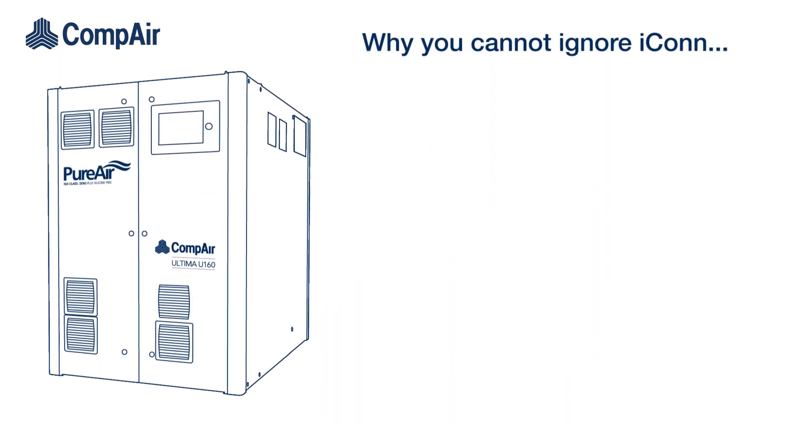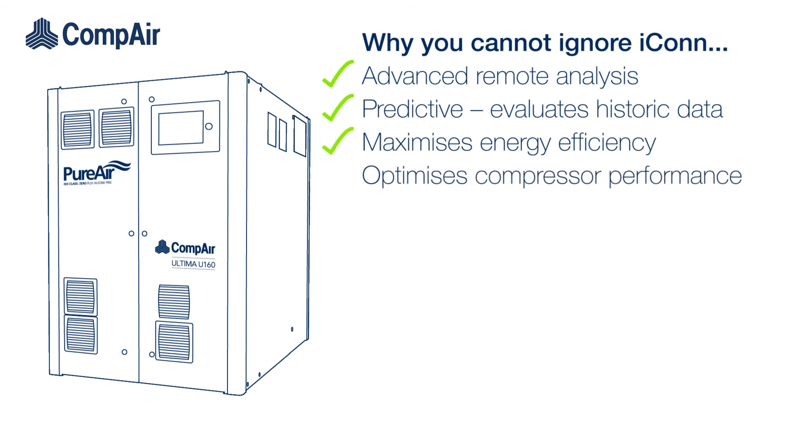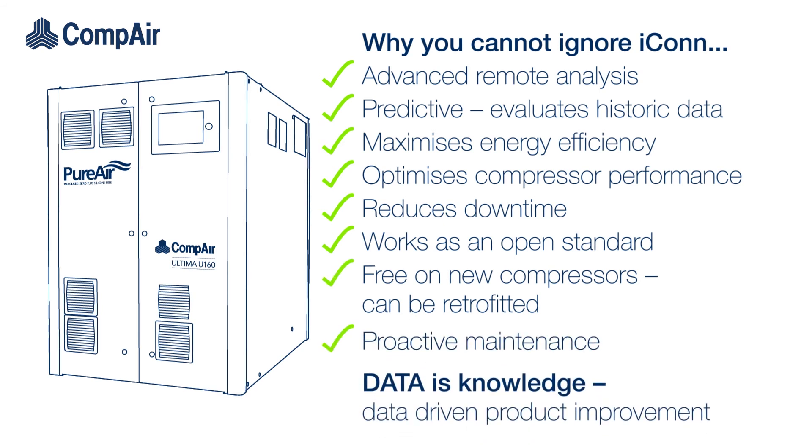Why you cannot ignore Icon: advanced remote analysis, predictive, evaluates historic data, maximises energy efficiency, optimises compressor performance, reduces downtime, works as an open standard, free on new compressors, can be retrofitted, proactive maintenance, data is knowledge, and data-driven product improvement.